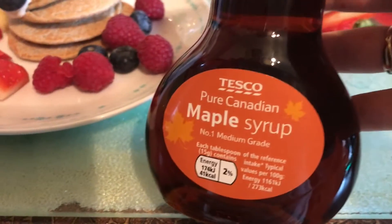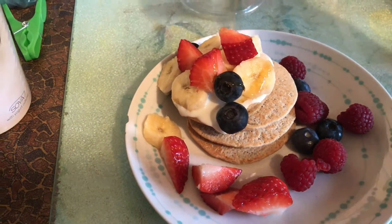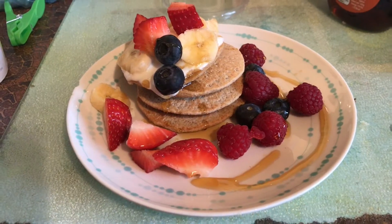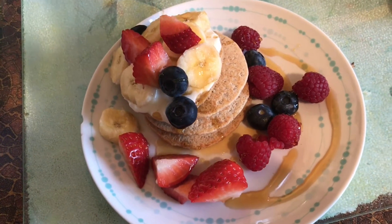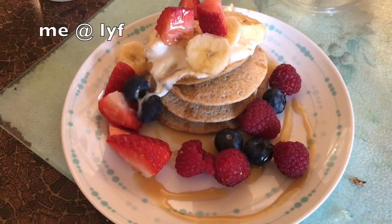Finally, some maple syrup — I don't usually have maple syrup but it was pancake day, so I just covered them with it. That was my breakfast and I absolutely loved it. It tasted so nice and sweet.